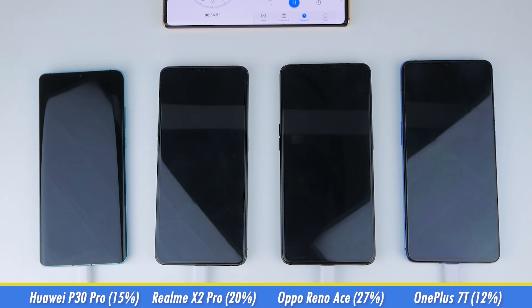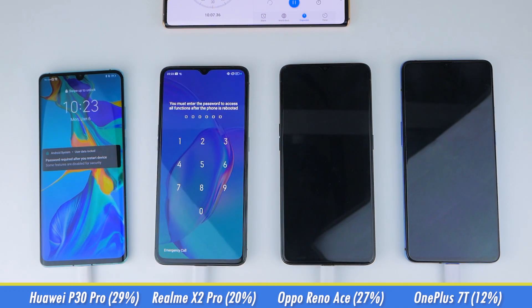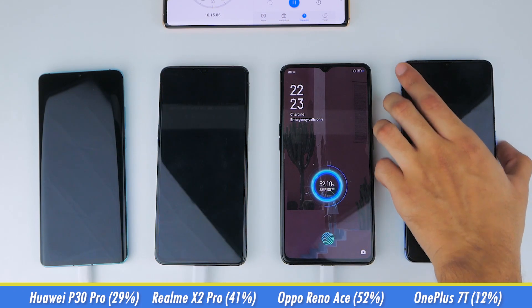We'll skip to the 10-minute mark now, and at this stage we find the P30 Pro on 29%, the X2 Pro is at 41%, the Reno Ace is over halfway at 52%, while the 7T is at 25%.